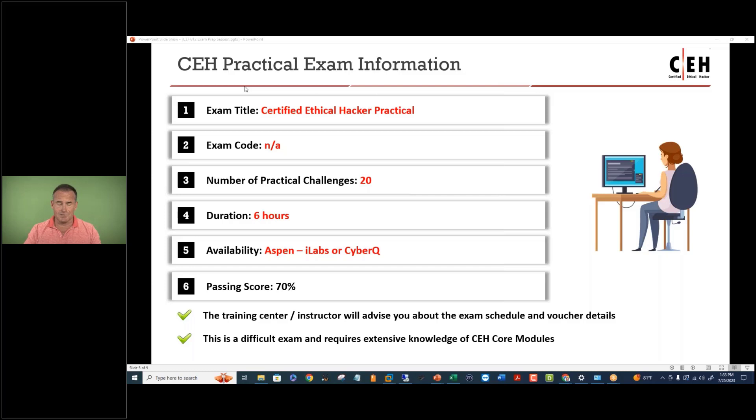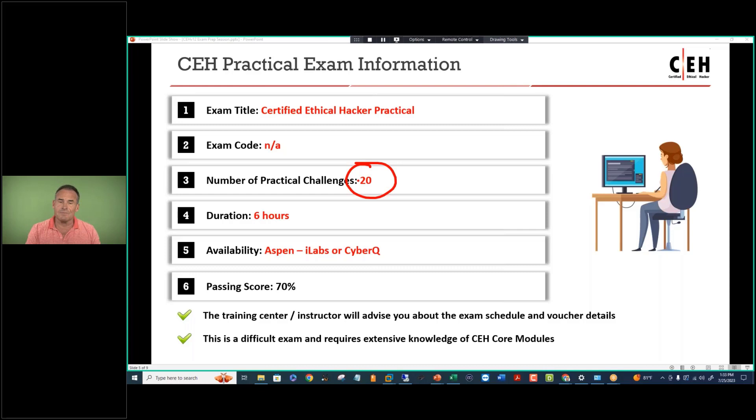The CEH practical exam is a hands-on challenge-based scenario with 20 practical challenges. These are directives, capture-the-flag types of scenarios where you need to complete certain lab exercises to arrive at the flag. The duration of that exam is six hours, and the passing score is 70%, or 14 out of 20. The preparation period for the practical is the same as for the multiple choice, and we almost invariably have 100% pass rates. Sometimes there may be a glitch where a student does a retake, but they almost invariably pass on the second attempt.